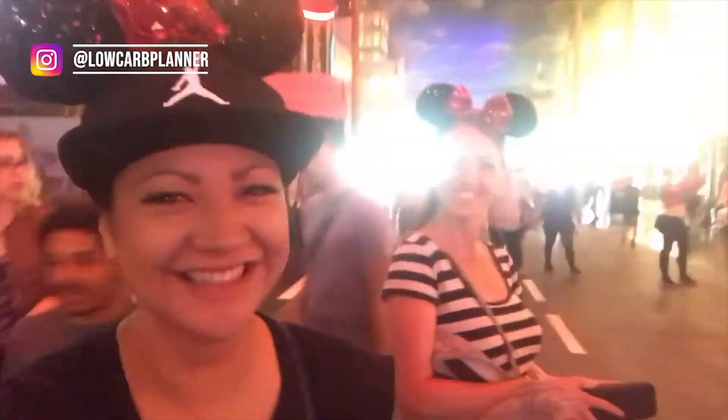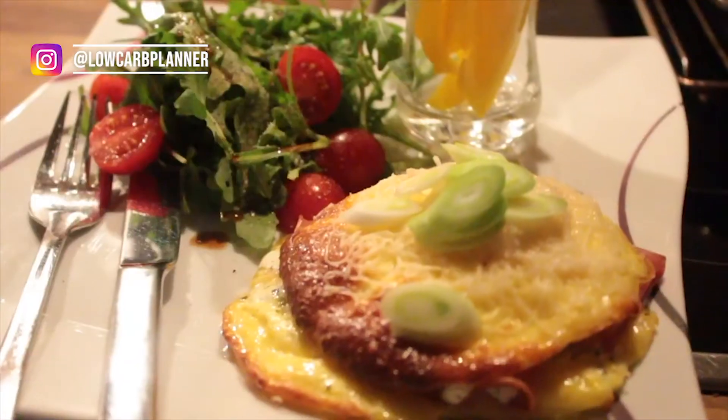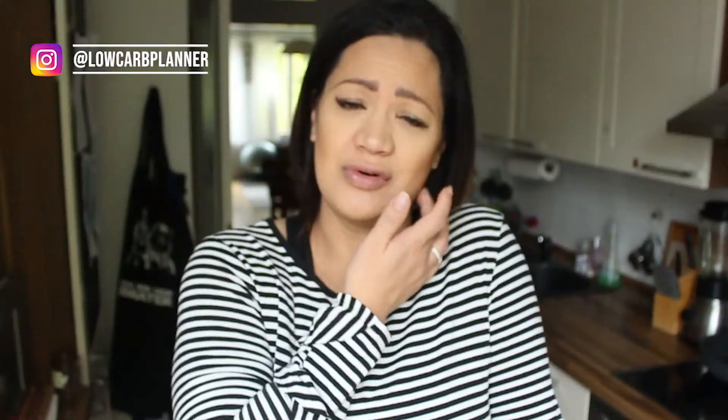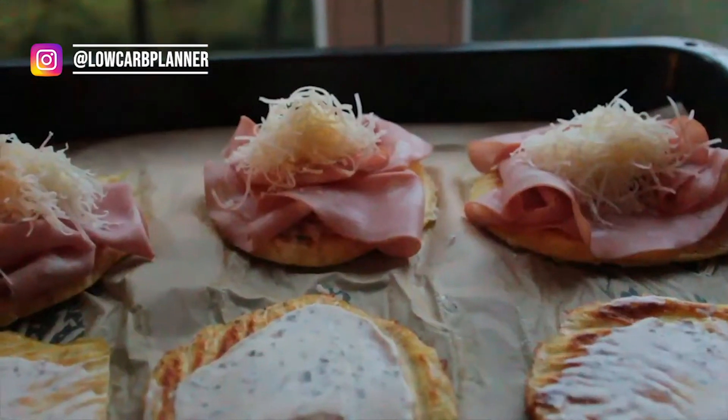When I went to Paris a couple of years ago, they had a Disneyland croque monsieur. Super delicious recipe. I recreated it into something low in carbs — we used the typical cloud bread version for the breading and filled it with some ham and cheese and baked it in the oven. There's nothing better. It's a super simple recipe; you don't need many ingredients, but this one is really, really great.